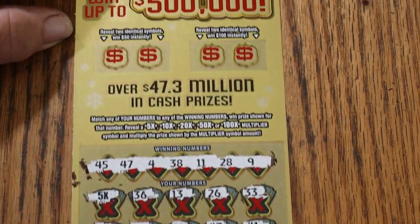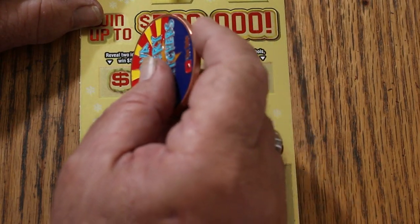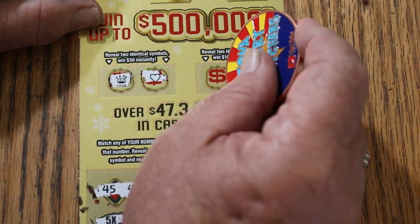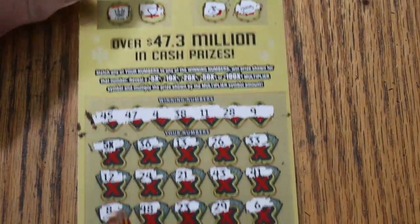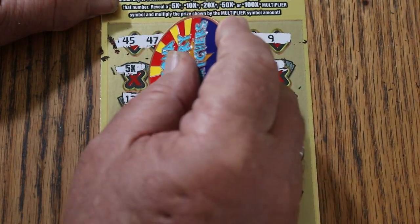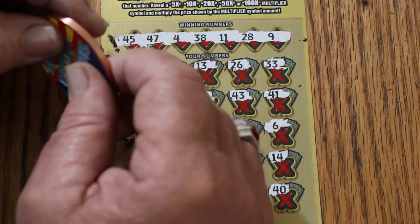So the $5, we'll get to that in a second. Identical symbols — revealed two identical symbols. Win $50, a crown and a heart for $100. A money bag and a gold bar. So what do we got this time? $5, $25.